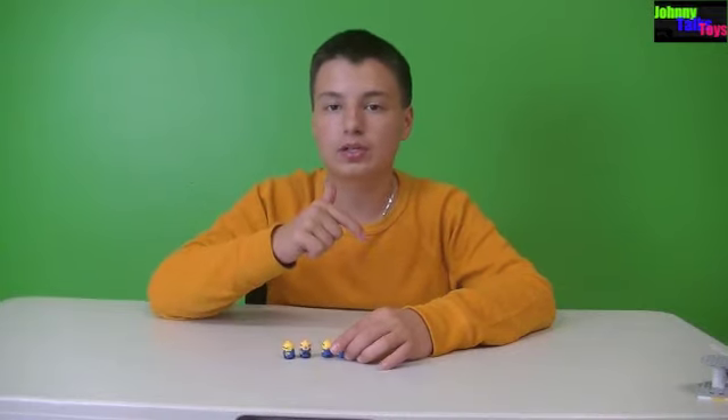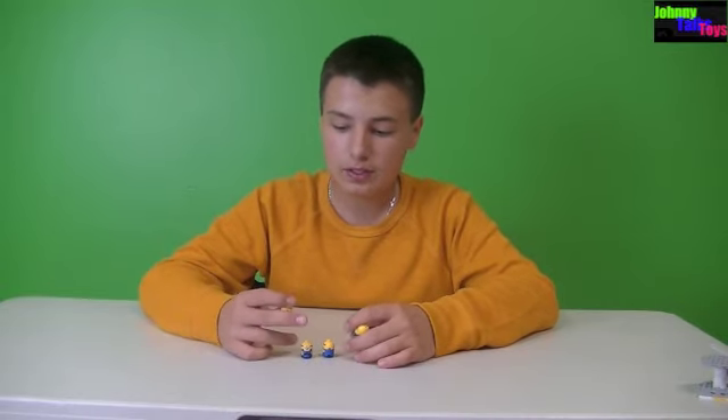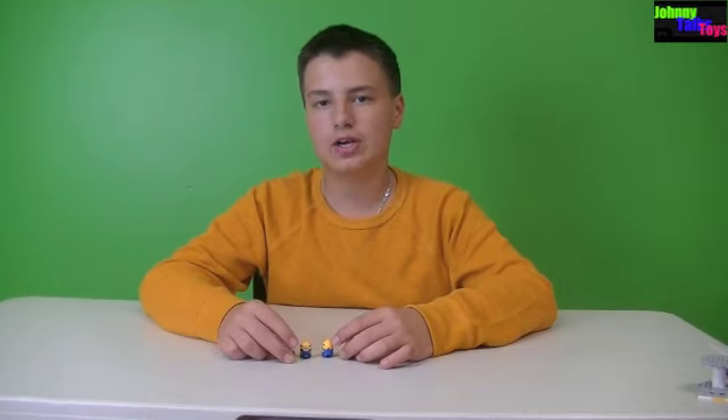They did the Flintstones minifigures in the CUUSOO project 'Welcome to Bedrock' — a link to that will be in the description, go check that out. I also did a video on that, so it's cool. I love these — they're awesome. Please subscribe, and this has been Johnny Talks Toys, thanks for watching.